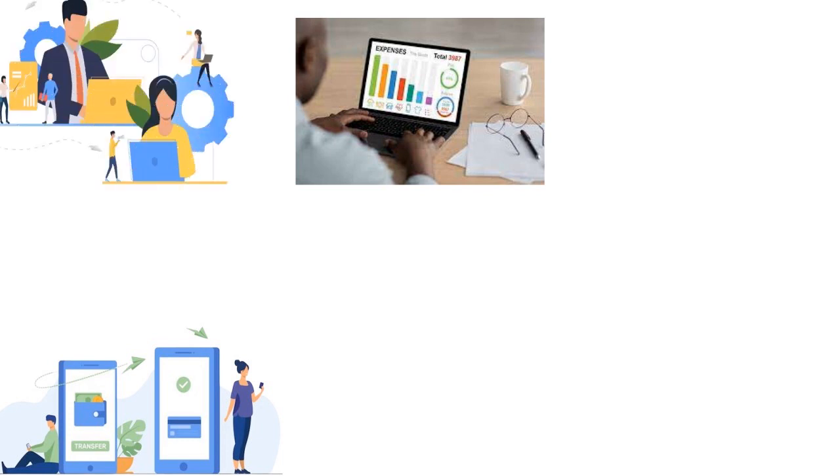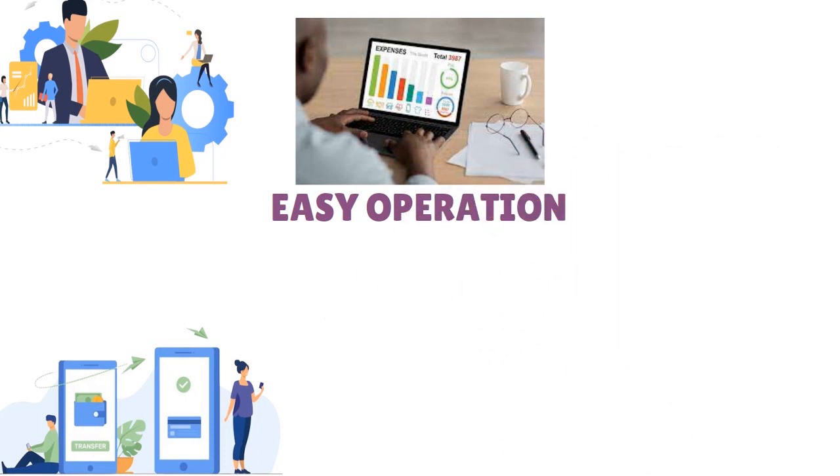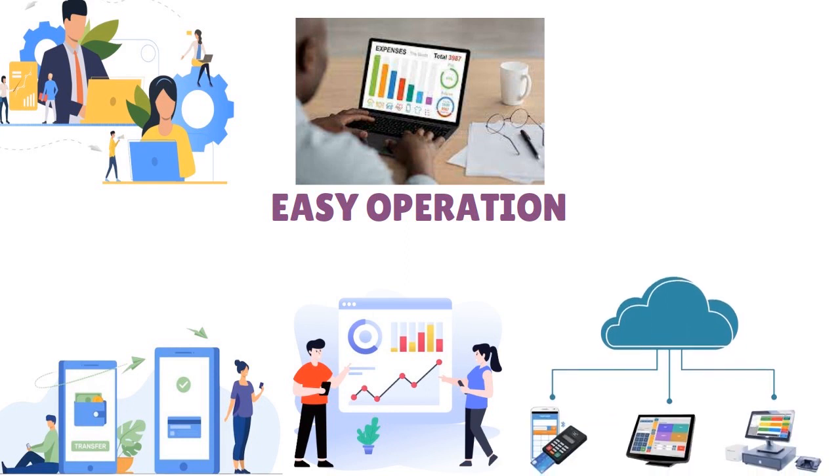Xero makes accounting a really easy operation. Overall, we love the robust reporting and analytics features, strong invoicing and billing capabilities, and cloud-based access from anywhere.